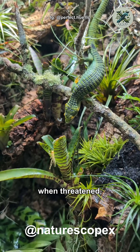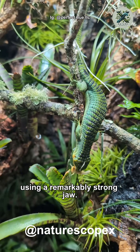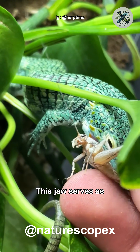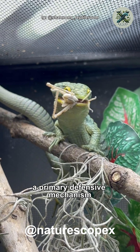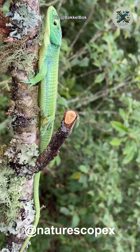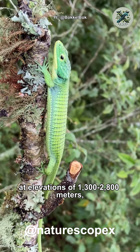Interestingly, when threatened, the individual will bite and maintain its grip using a remarkably strong jaw. This jaw serves as a primary defensive mechanism against potential predators.